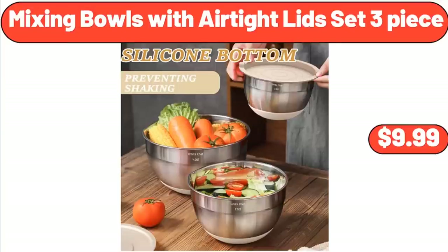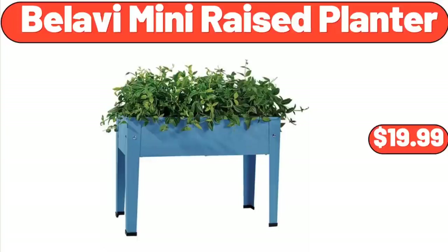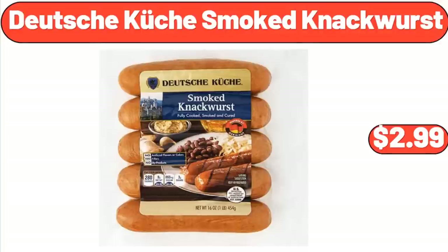Mixing Bowls with Airtight Lids Set, 3-Piece, $9.99. Bellavi Mini Raised Planter, $19.99. Deutsche Kusch Smoked Knockwurst, $2.99.